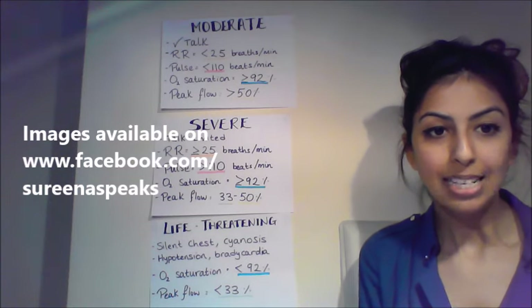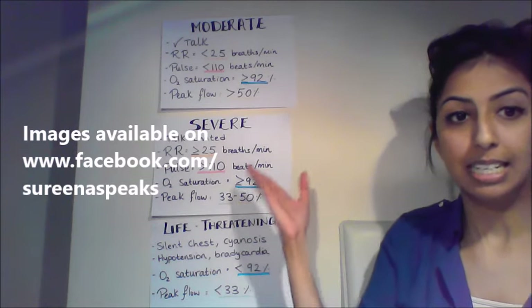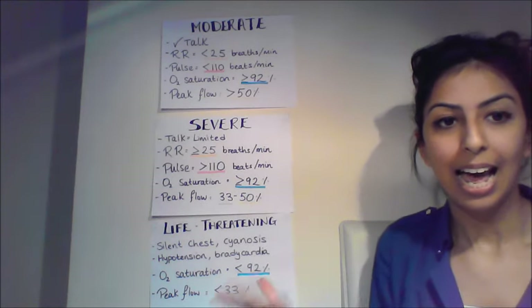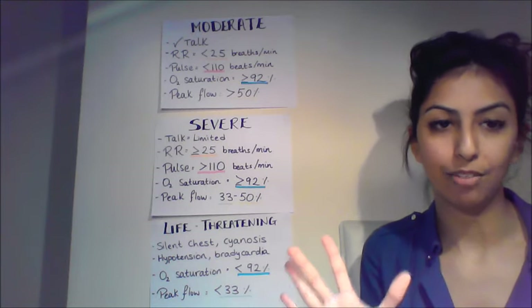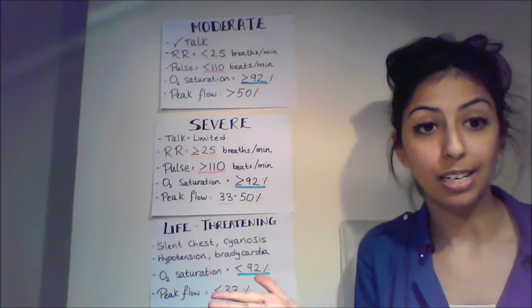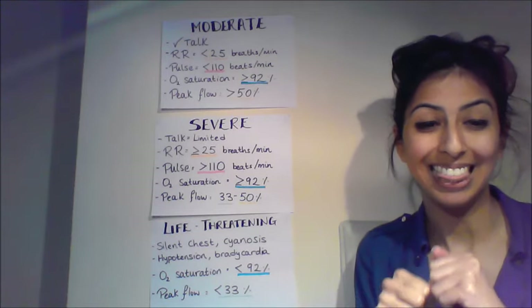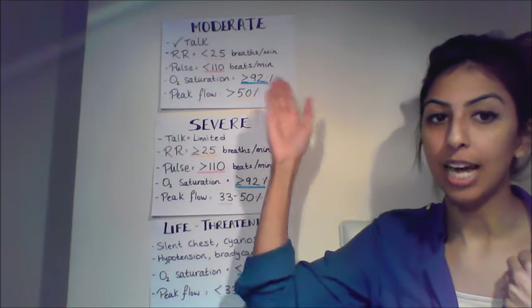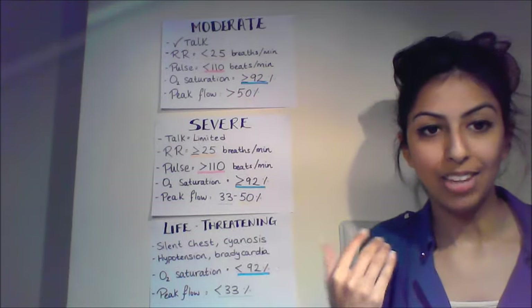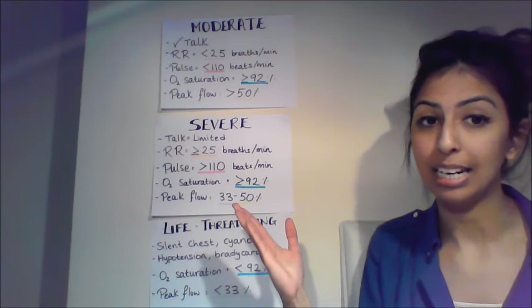A person could get an acute asthma attack ranging from moderate to severe or life-threatening. There are five key points to distinguish between moderate and severe. First, can they talk? If they're talking normally that indicates moderate, whereas struggling to finish a sentence indicates severe.